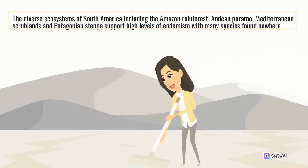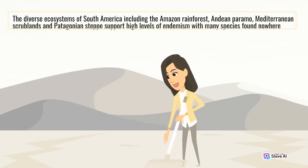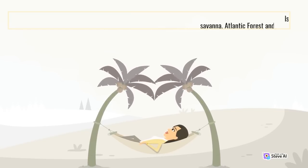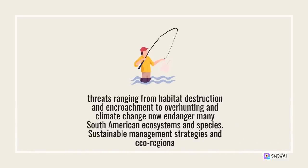The Atlantic forest that once covered large parts of the coastal plains contained an amazing array of biodiversity but is now highly fragmented due to human disturbance. The diverse ecosystems of South America — including the Amazon rainforest, Andean paramo, Mediterranean scrublands, and Patagonian steppe — support high levels of endemism with many species found nowhere else. South America contains some of the world's most biodiverse habitats including the Amazon, Cerrado savanna, Atlantic forest, and Chilean Valdivian temperate rainforest. However, threats ranging from habitat destruction and encroachment to overhunting and climate change now endanger many South American ecosystems and species.